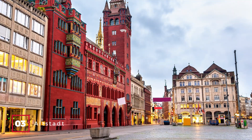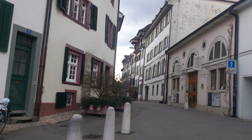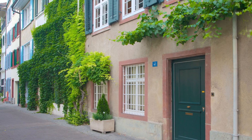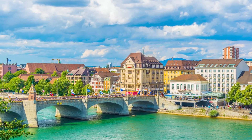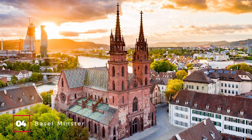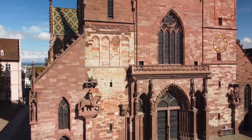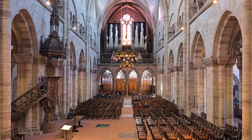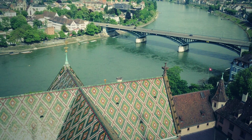At number three, we have the Altstadt, or Old Town. Wander through the cobblestone streets where theologians like Erasmus once walked. The area is rich in Swiss national heritage sites, and offers themed walks that take you through Grossbasel and Kleinbasel, separated by the Rhine River. At number four, we have the Basler Münster. This medieval church is a marvel of architecture, with its pinkish-red sandstone walls and patterned roof. The church offers a blend of Gothic and Romanesque styles, and for a small fee, you can climb up to get a panoramic view of Basel.